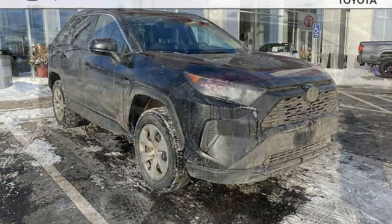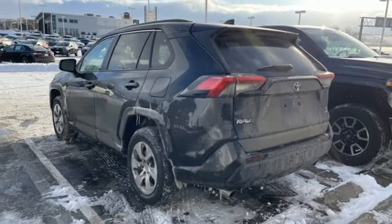Comfortable, convenient, quality. Toyota. See it for yourself when you take it for a test drive.